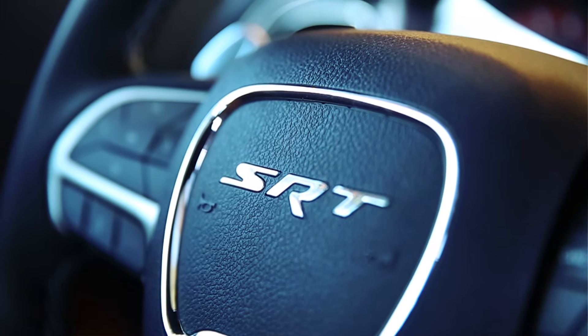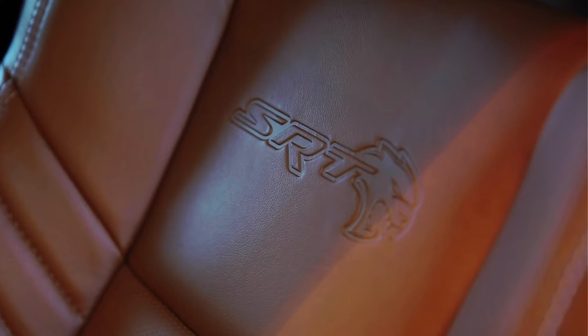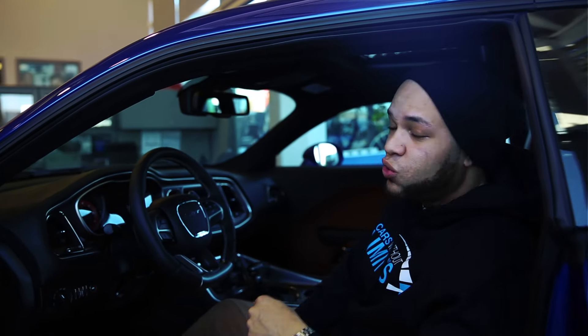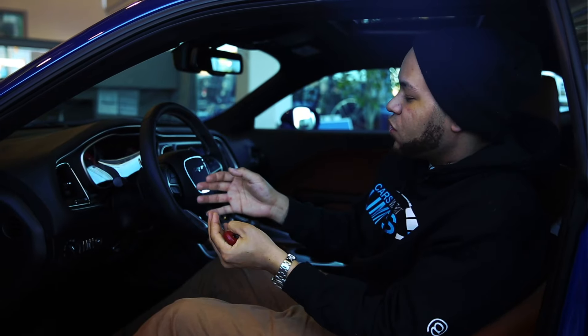With a car like this, especially for summer coming in Ontario — holy, everybody's gonna love this thing. When it comes to muscle cars you got Ford, Chevy, and Dodge. I think Dodge is doing the best thing right now bringing back the muscle cars. I've driven all three of the big American cars and the Challenger is my favorite.